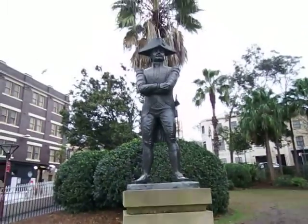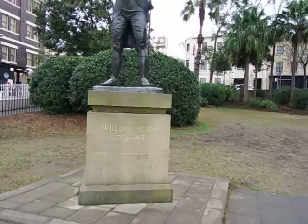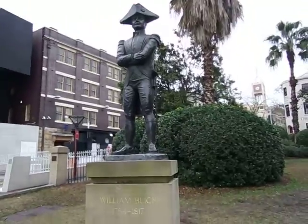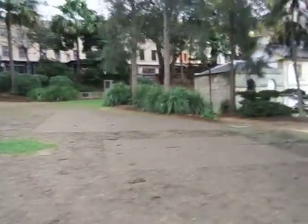This is William Bligh — the same guy that was mutinied on the Bounty. He was the Governor of New South Wales for a little while before he got deposed by the Rum Rebellion, because people just didn't like him.